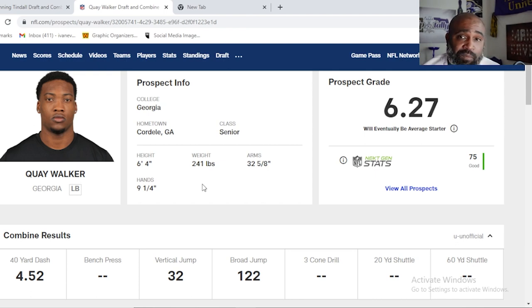He can do whatever you need him to do. He can blitz from the middle. He can cover in Tampa 2 — be that drop guy because of his length and he's fast enough to do that. He can mirror tight ends and help out in coverage with them. With that 6'4" frame, he can blitz and he can straight up play the run — seeing the scheme develop and hitting his gap before the ball gets there.